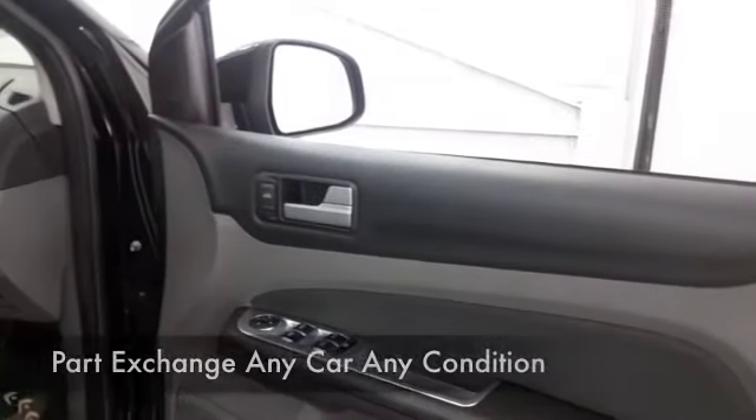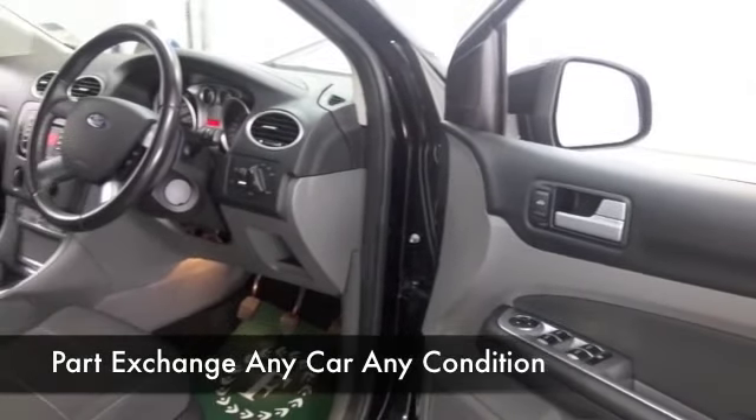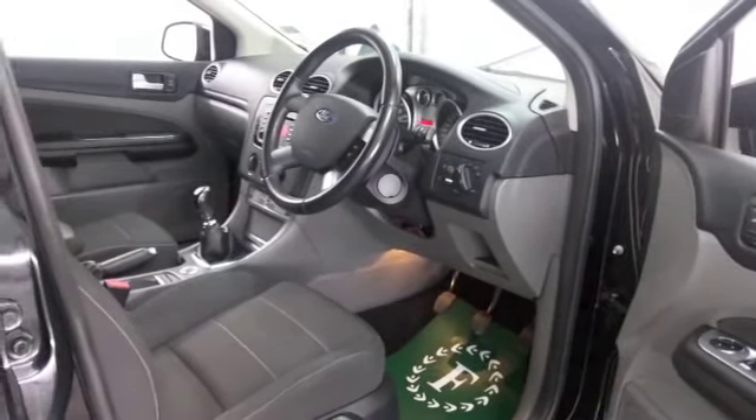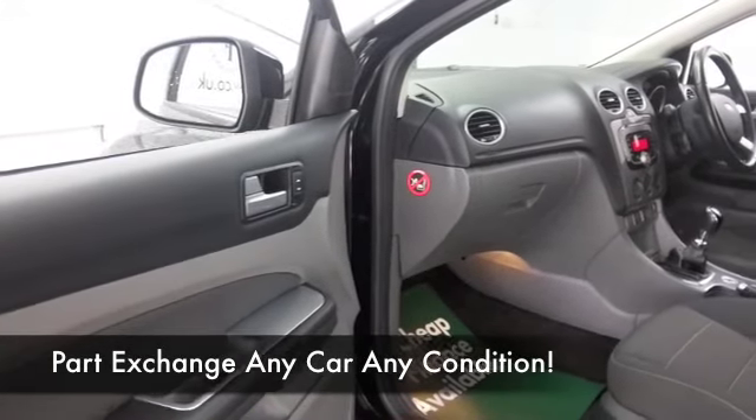There's a nice cabin with cloth seats, and you've got heated seats up front as well, cruise control, DAB, Bluetooth — that's all there for you — along with all-around airbags. I think you're going to make friends quite quickly, and there's a great set of alloys as well.